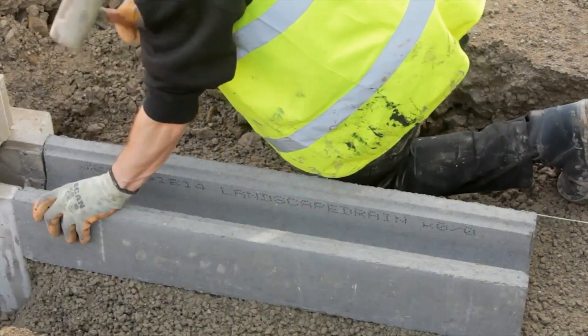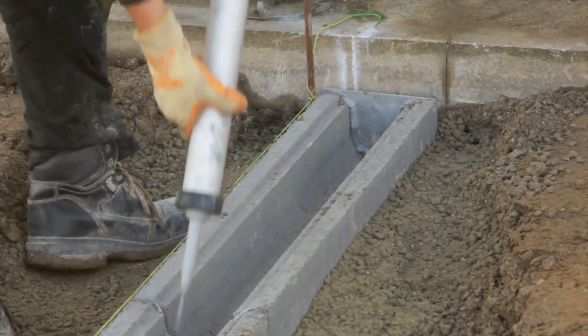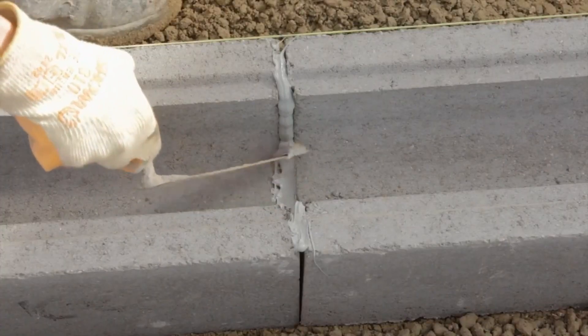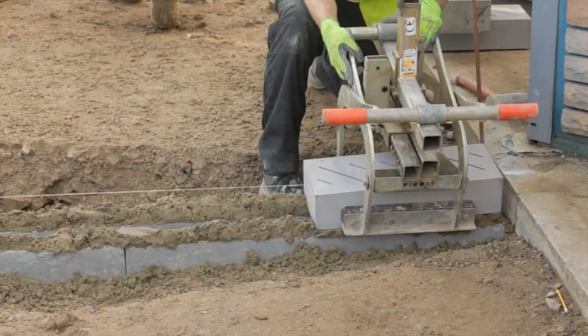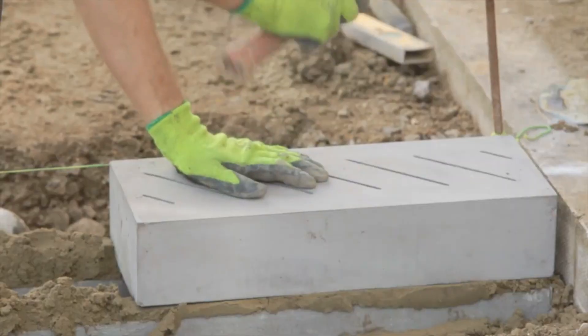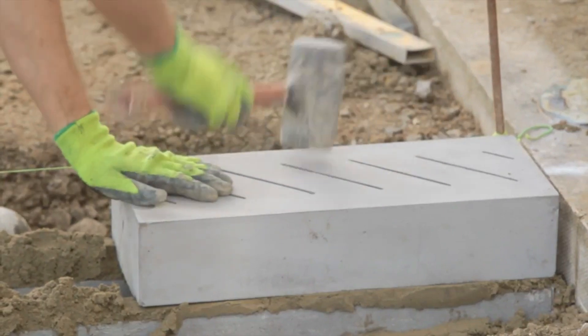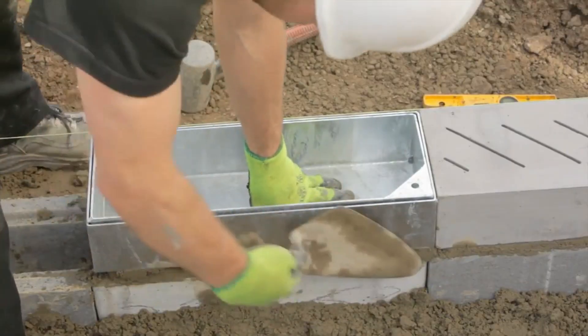The production process employs semi-dry vibro-compression technology, resulting in concrete blocks that combine low water absorption and resistance to abrasion. Additionally, these concrete blocks are frost-resistant and exhibit minimal size variation, streamlining the installation process. This versatility makes them a reliable choice for effective drainage solutions.